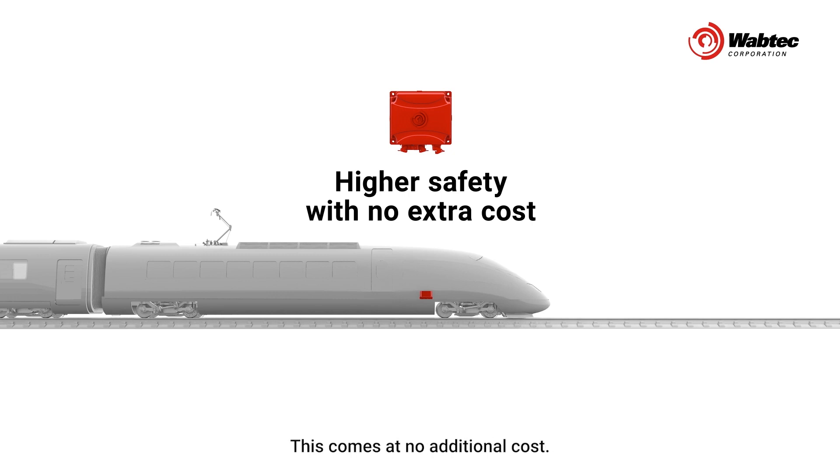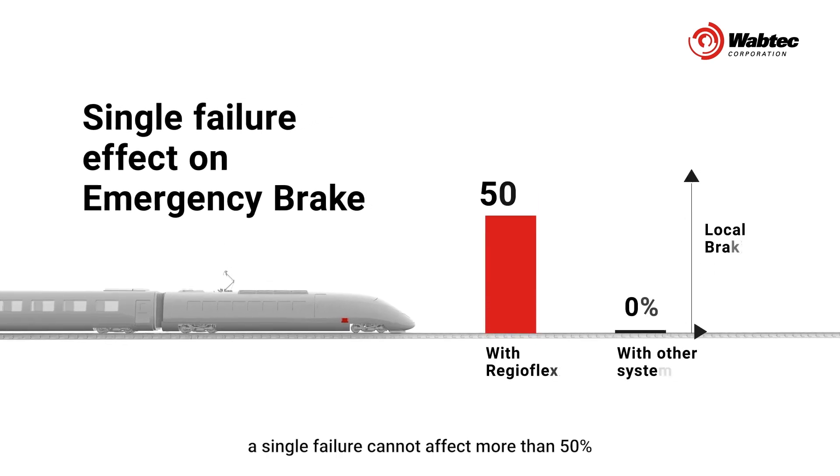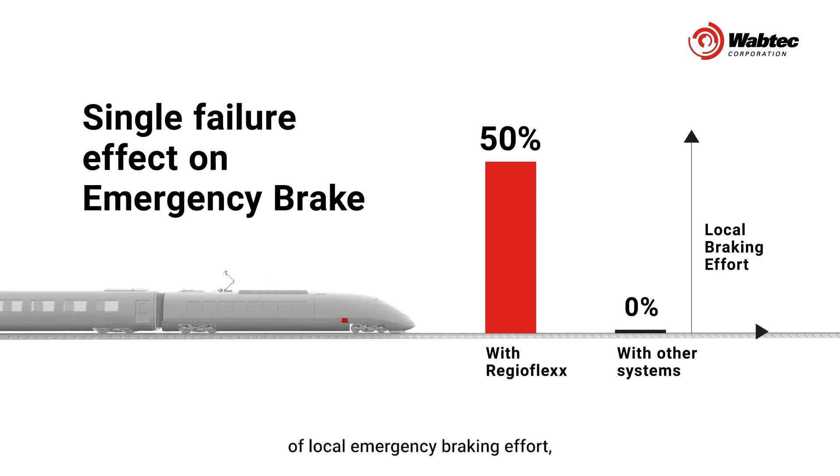This comes at no additional cost. By design, a single failure cannot affect more than 50% of local emergency braking effort, significantly improving the guaranteed emergency braking rate even further.